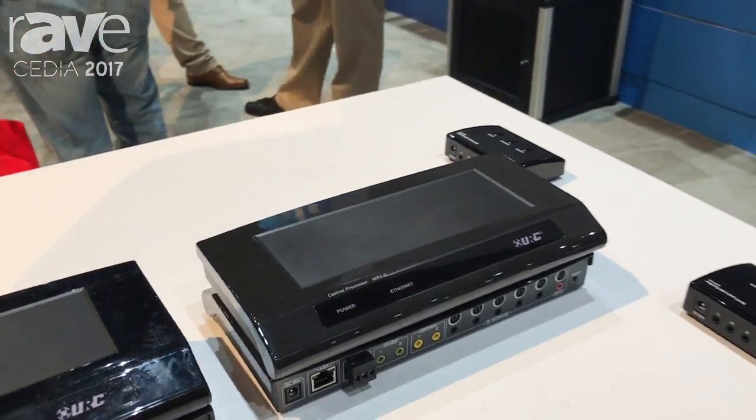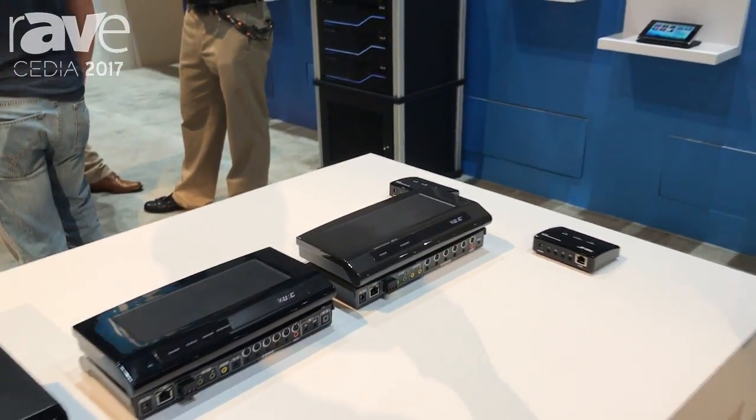URC Total Control 2.0 here at CDN 2017 San Diego. I'm your friend Hank Isengrein. For Rave AV, visit us at www.universalremote.com for more information.